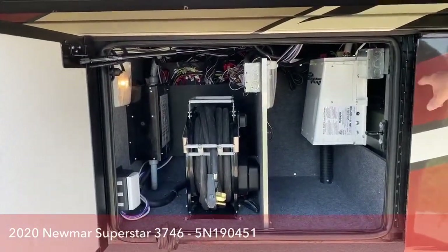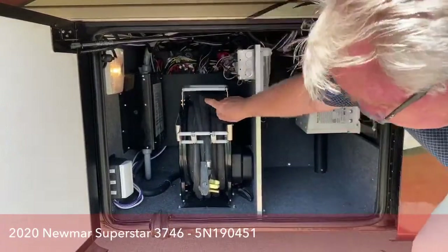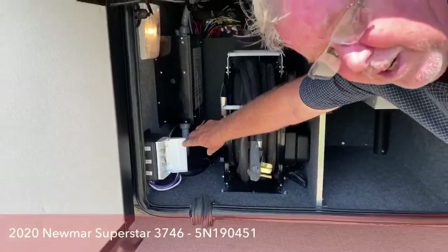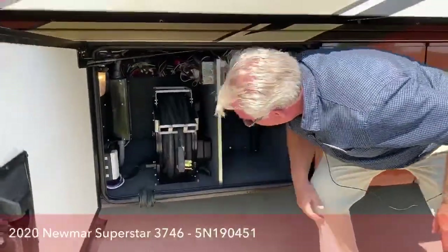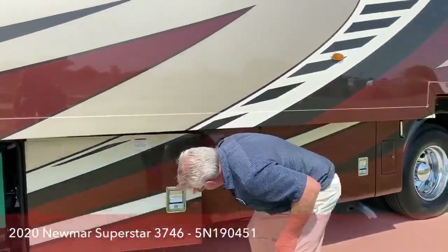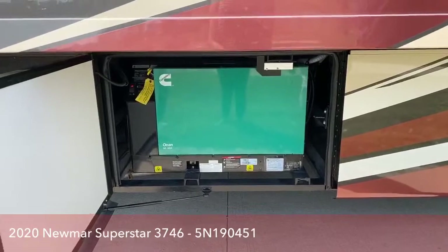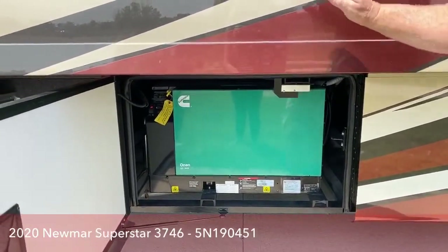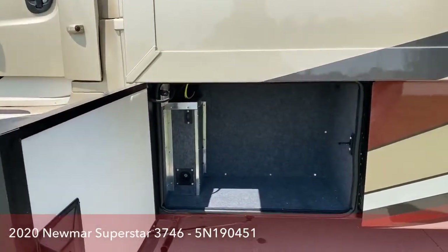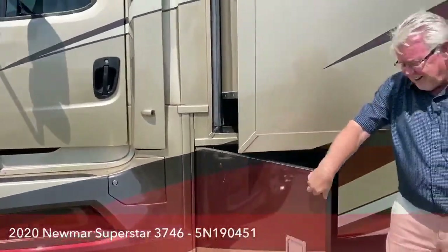Your transfer switch has a surge protector. There's an 8,000-watt Onan generator — we're running it today because it's hot again in Colorado and we've got the air conditioners going inside. Over in this last compartment, just some more storage. Let's move around inside.